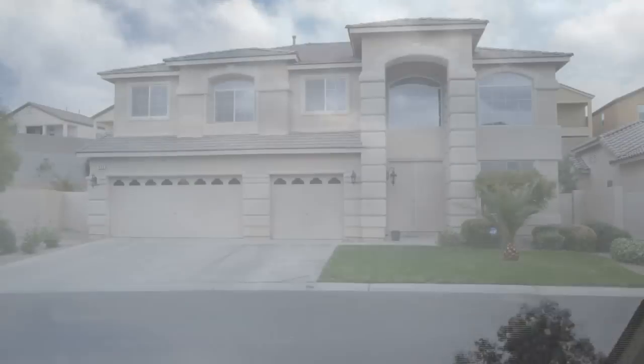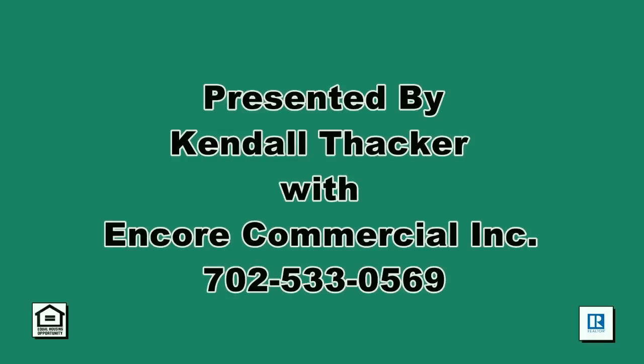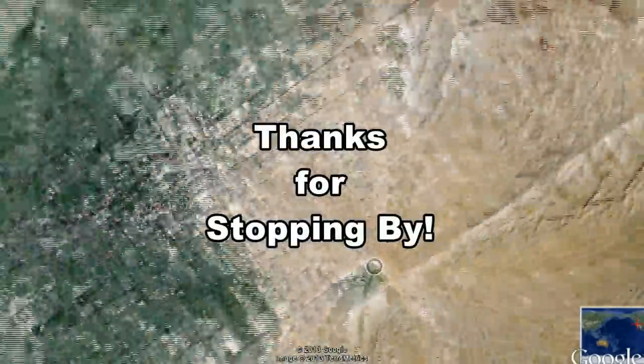This home with four bedrooms, three and a half bathrooms, and 3,699 square feet is available for sale. Contact Kendall Thacker at 702-533-0569 to view this home today. Thanks for stopping by.